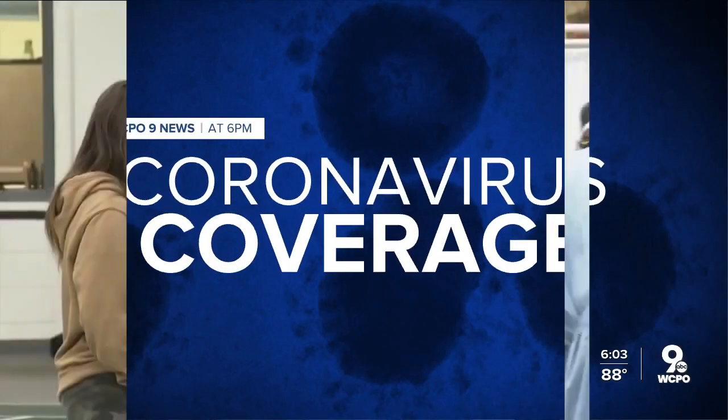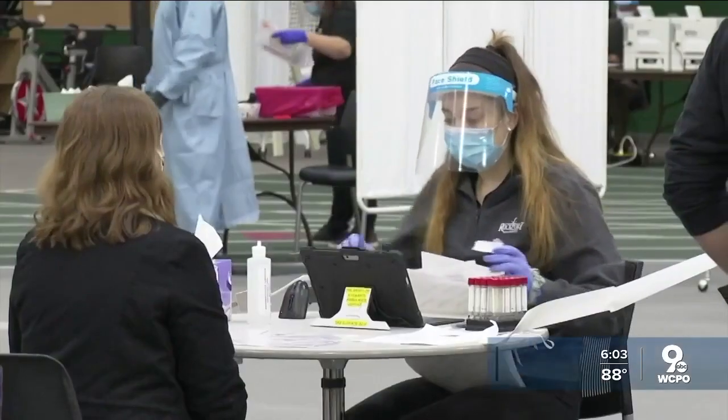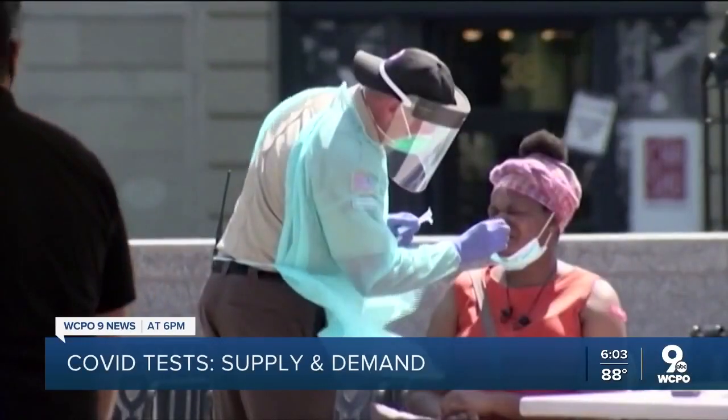It's basic economics, right? With increased demand comes a strain on supply. The same goes for at-home COVID-19 tests here in the tri-state.